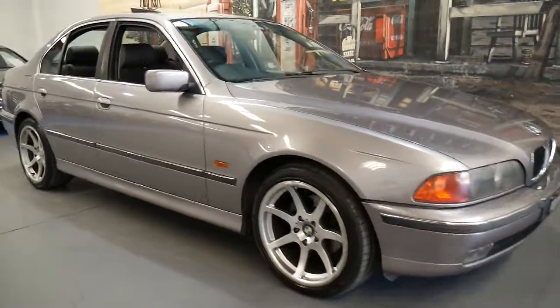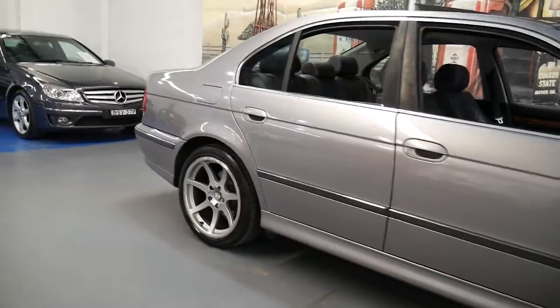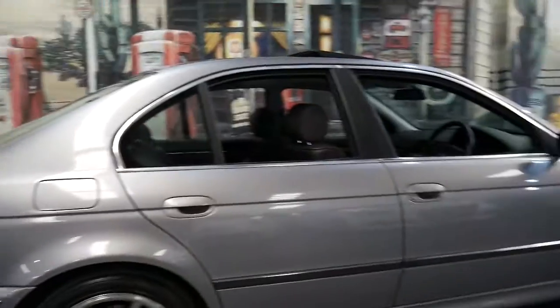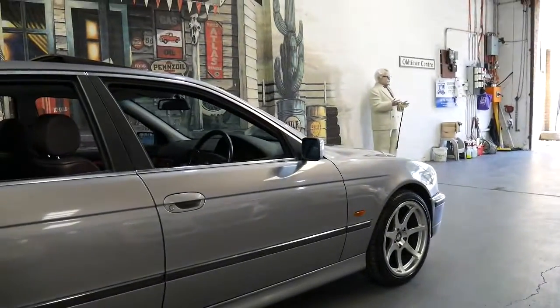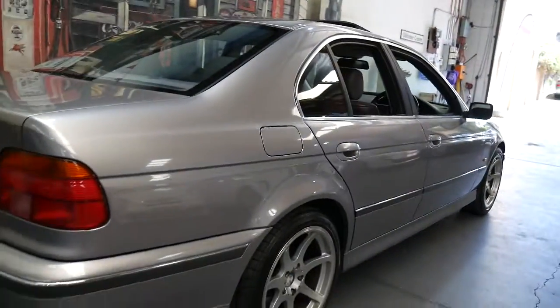Here at our dealership called the Old Timer Centre we normally sell cars for $20,000 or $30,000, so for us to list a sub $5,000 BMW 528i from 1997 it has to be pretty good, and we're proud to say that this one ticks all the boxes.